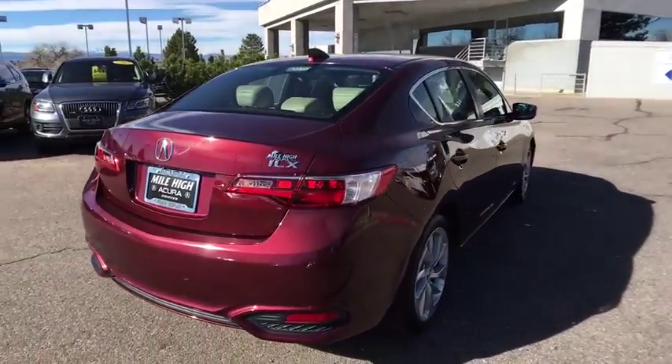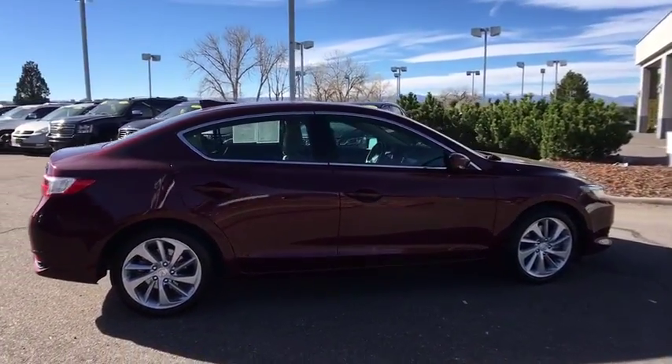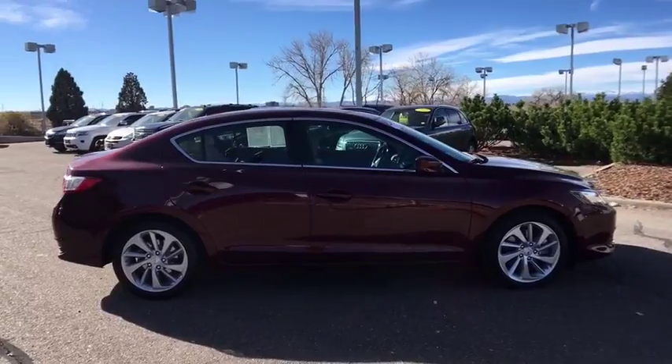If enjoying the drive is something important to you, then the ILX might be the one you are looking for. This vehicle has less than 30,000 miles.